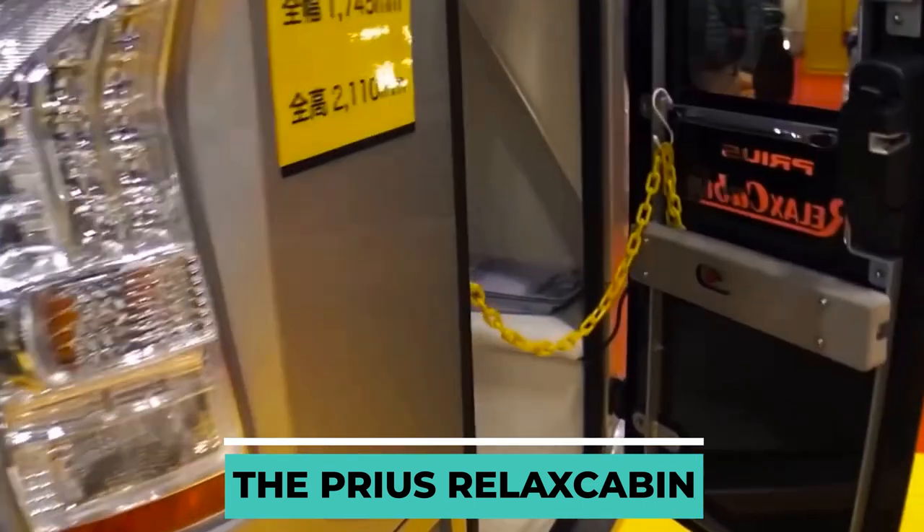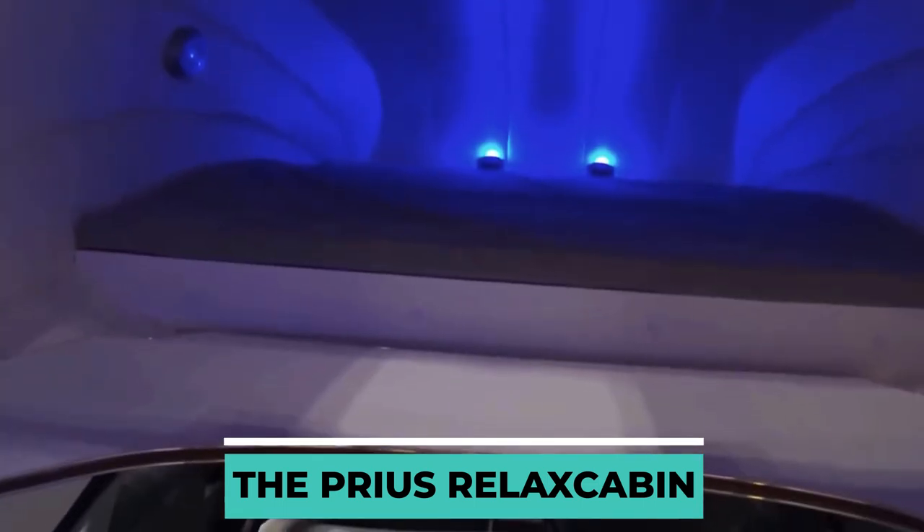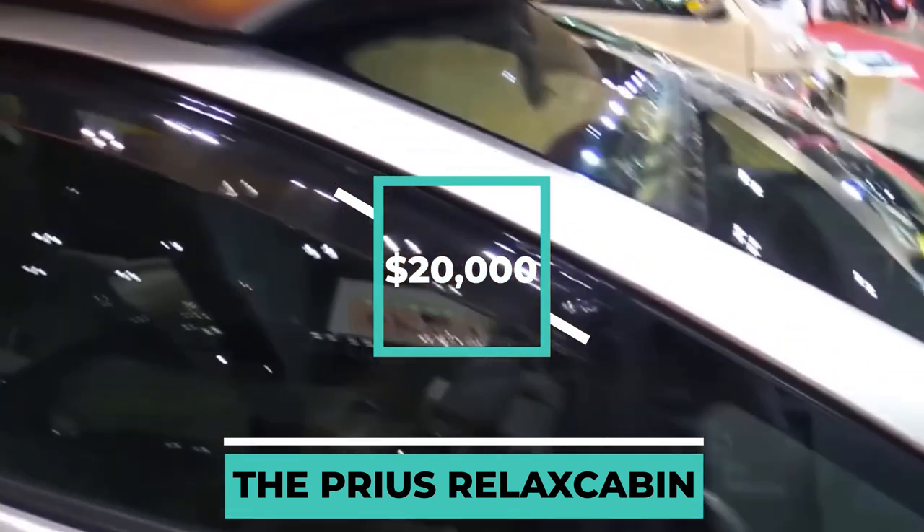You don't need to worry, as you can take advantage of the abundance of natural light provided by the room's huge windows. The cost to have this cabin installed in your car is $20,000.